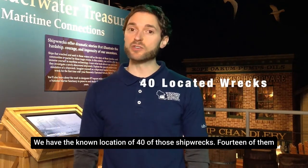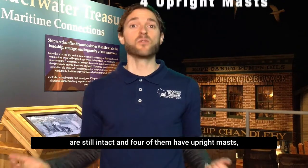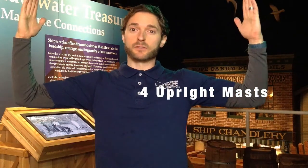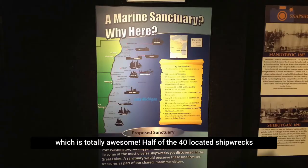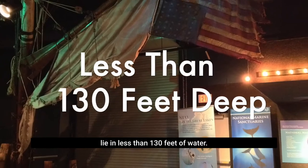We have the known location of 40 of those shipwrecks. Fourteen of them are still intact, and four of them have upright masts, which is totally awesome.